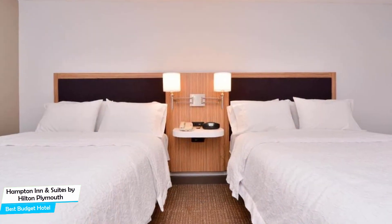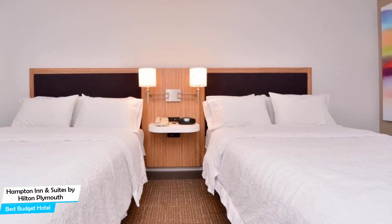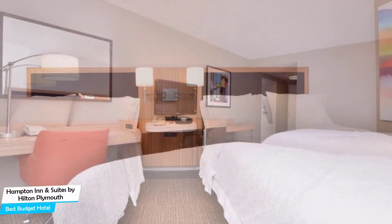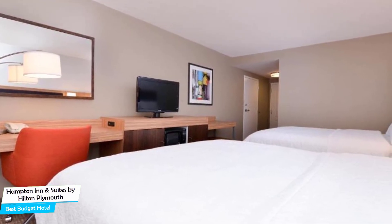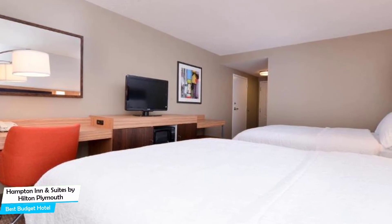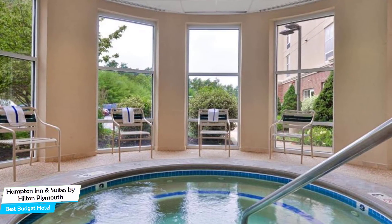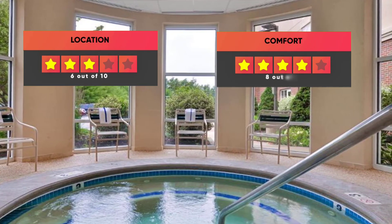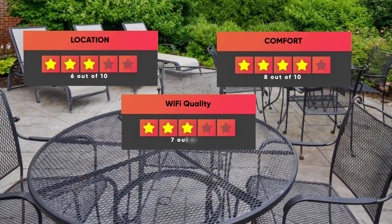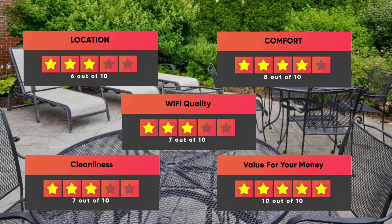The hotel has five room types, which are 24 square meters. Most of the rooms have air conditioning, private bathroom, flat-screen TV, minibar, private pool, patio, coffee machine, washing machine, bath or shower, desk, seating area, refrigerator, telephone, and tea/coffee maker. Prices can vary depending on the room size and things the room has to offer. Here are our ratings: Location – 6/10, Comfort – 8/10, Wi-Fi Quality – 7/10, Cleanliness – 7/10, Value for money – 10/10.